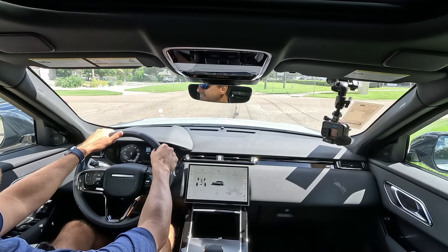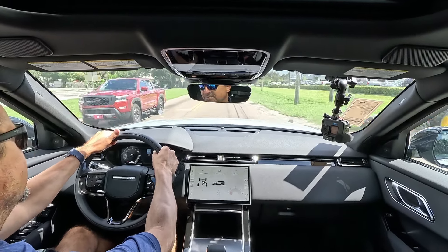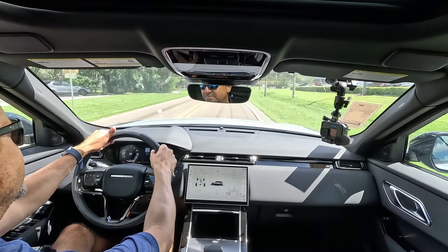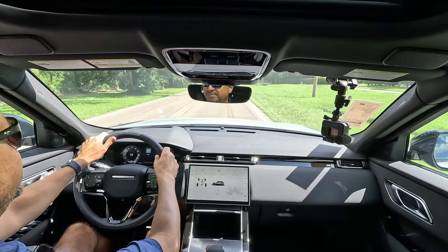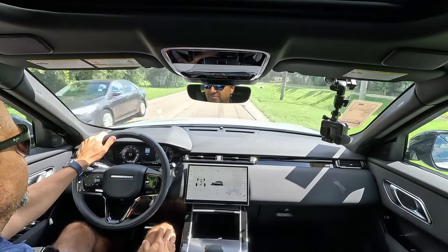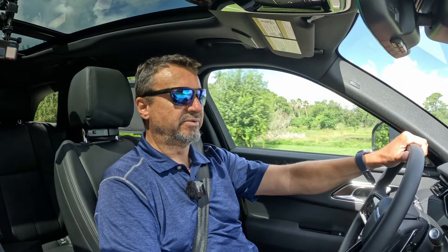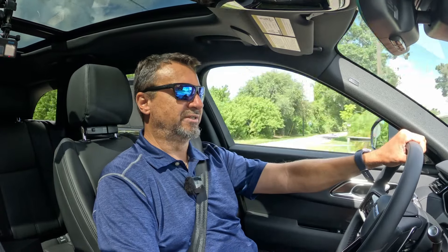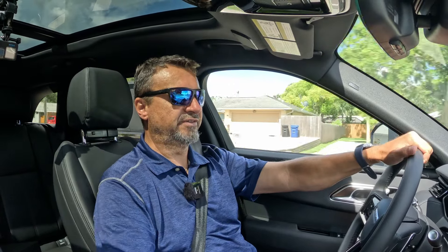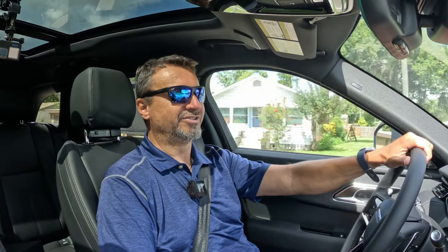At the stop sign, let's go. We got to about 55 miles per hour — not bad. If you need more power, go for the P400 series, which is 395 horsepower. I'm going to try to bring that one to the channel as well just to compare, but I think the difference is going to be huge.